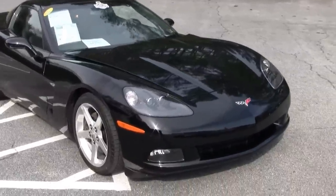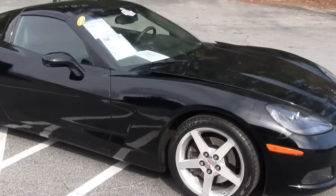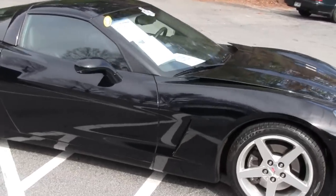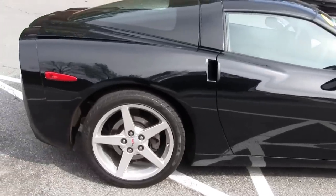Welcome to Buy A Vet, folks. My name is John Ivankovich, and today we're looking at an absolutely gorgeous 2005 black-on-black coupe with only 17,000 miles on it.